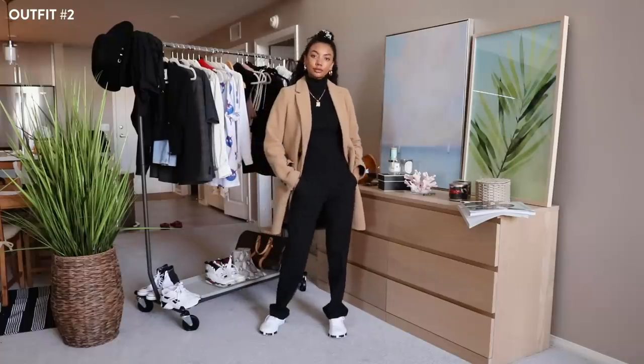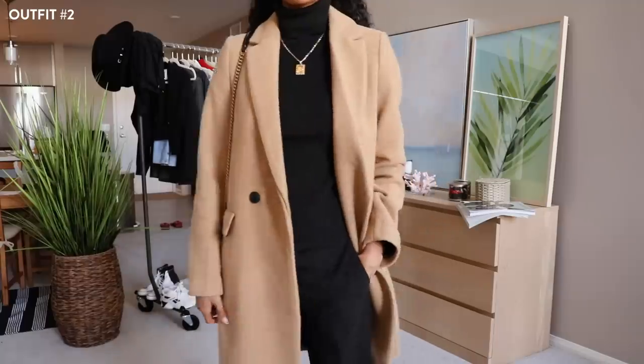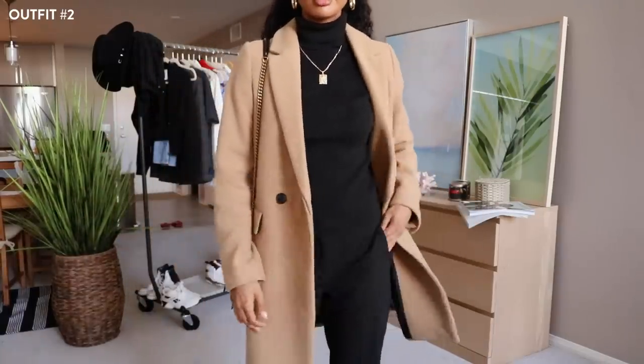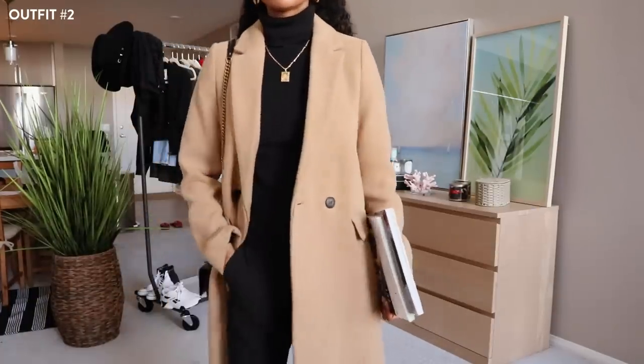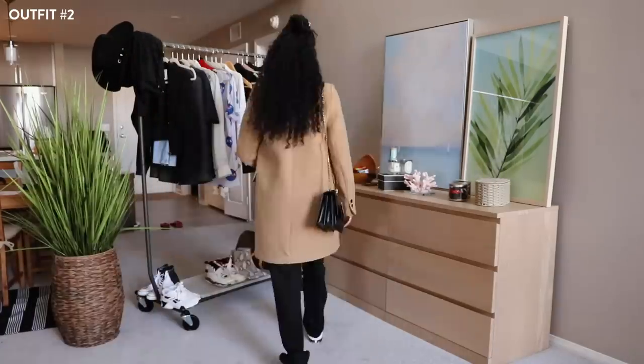The overcoat I'm wearing is from Zara, but I just went to Marshalls and TJ Maxx and they also have these there. They also have these on Amazon, so as always I'll leave everything in the description box down below. With the simple addition of this jacket, I went from a Brooklyn art student to a London commuter.